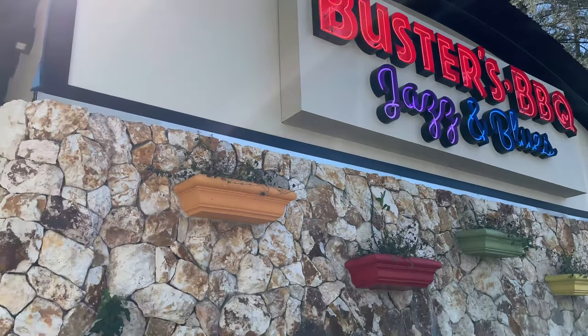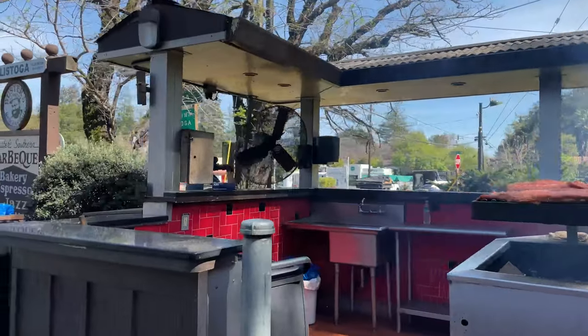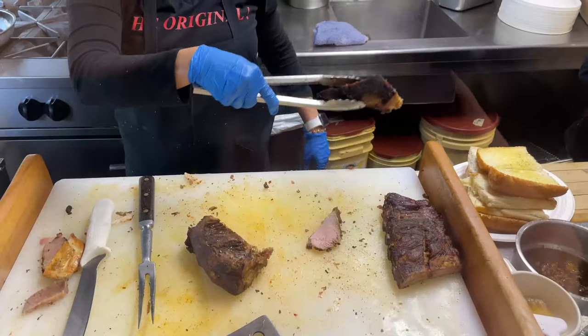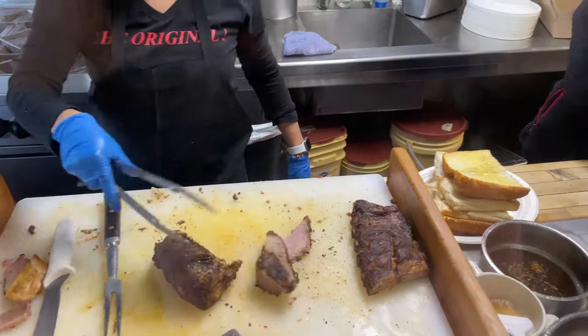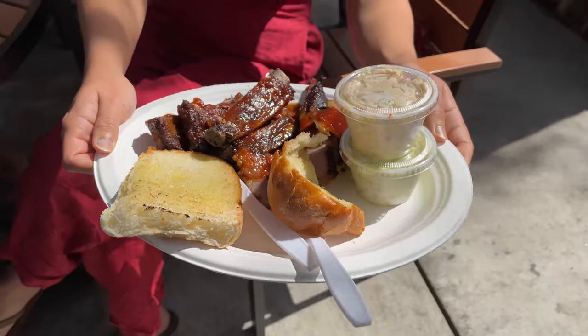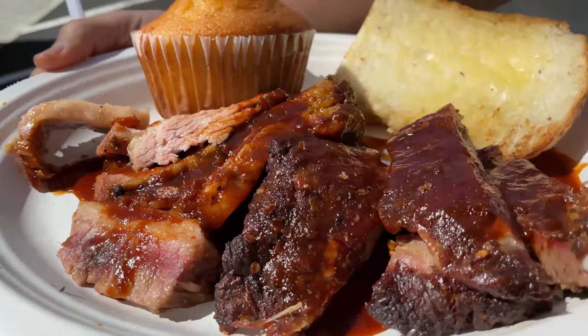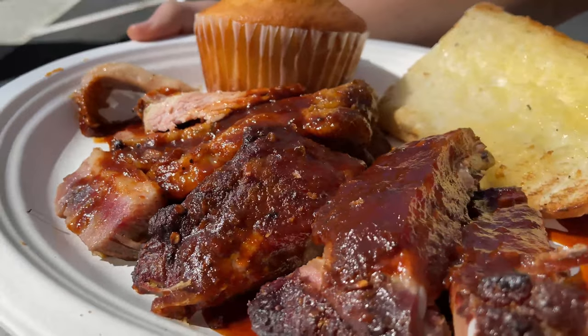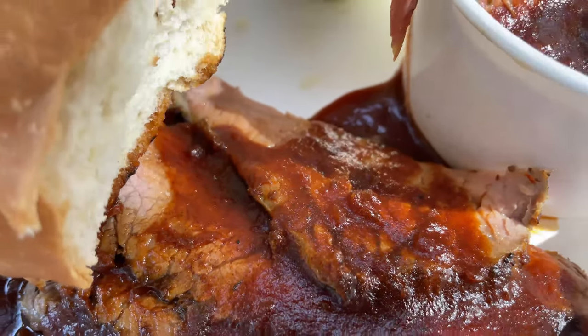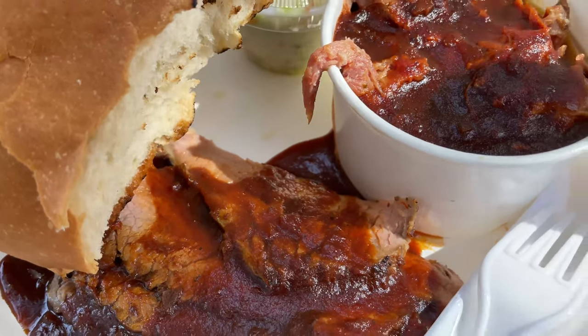Our first stop is Buster's BBQ, where they have live jazz and blues on Sunday afternoons. You come to Buster's for the meat. We tried the tri-tip, the ribs, and the pulled pork. Even the not full-time meat-eaters in our family enjoyed it. It comes with lots of buttered bread and sides.